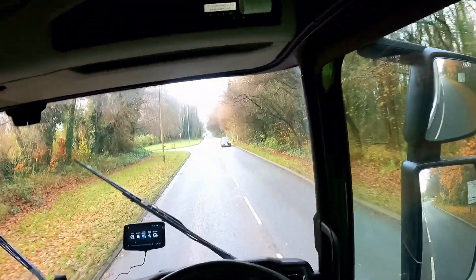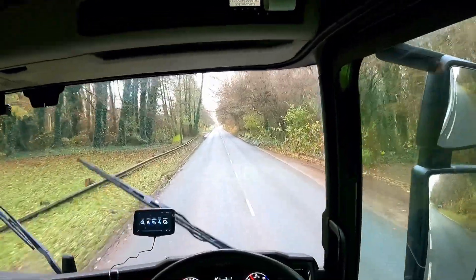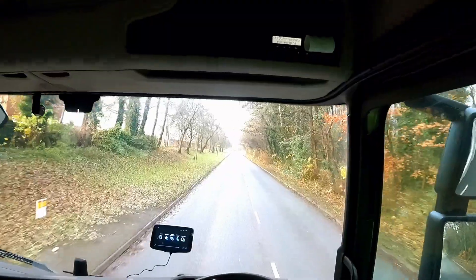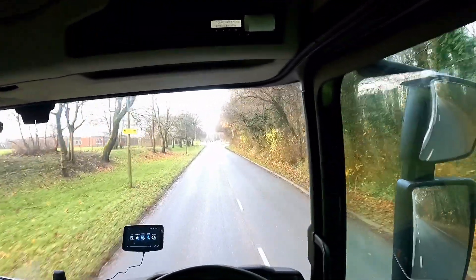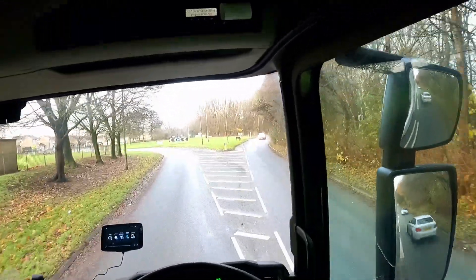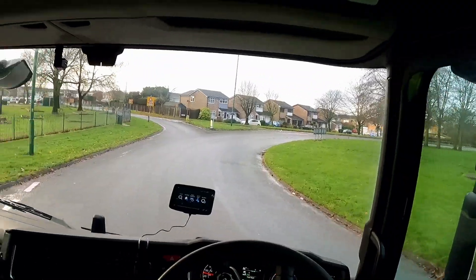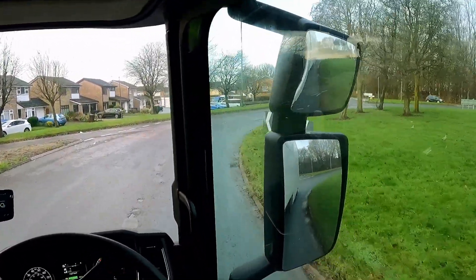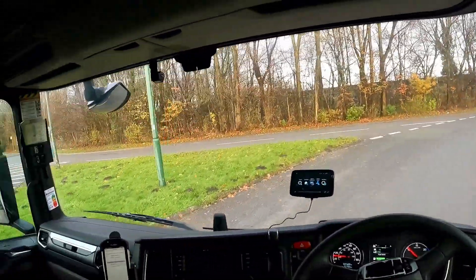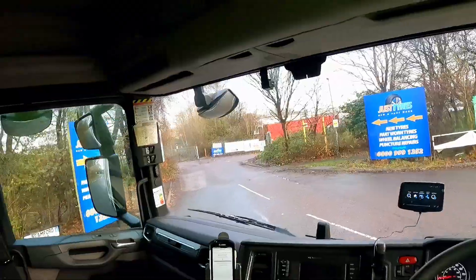Okay, the last roundabout. I'm going to take the third exit, so right. When you see the roundabout sign, indicate right. Once you approach the roundabout, check that side — is there anything? Nothing. Go around it, keep indicating right. Once you pass the last exit before your exit, indicate left. Because it's tight, take it wide.